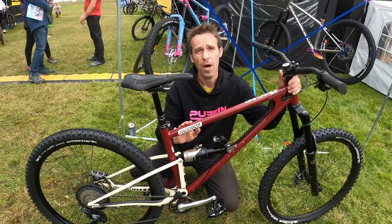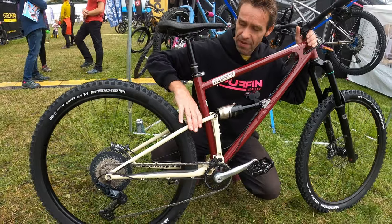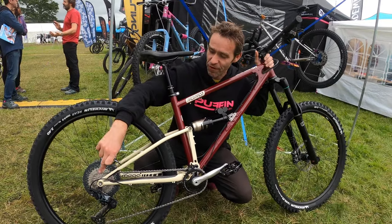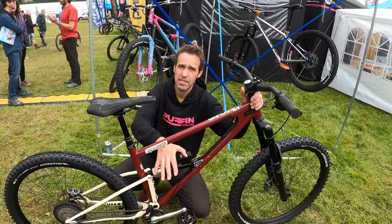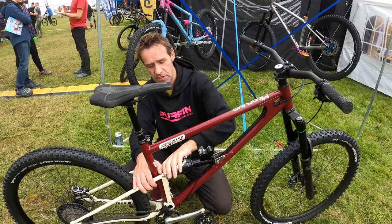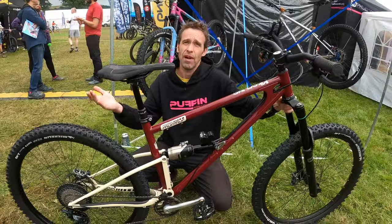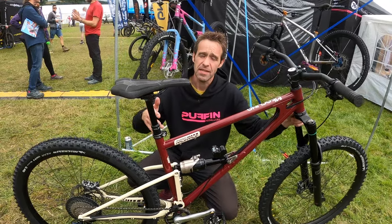Hello everyone, Joe McKeon, owner of Styling Cycles. This is our new Mega Murmur — very similar to the old Murmur, but we've increased the length of the swingarm from 445mm to 455mm. Increasing the length means we can use a full 230x65 shock and get 165mm of travel out of the rear. Then if you pair the 165 rear with a 170 fork on the front, the 170 fork slackens it out — it really makes it into a long-travel version of the Murmur.